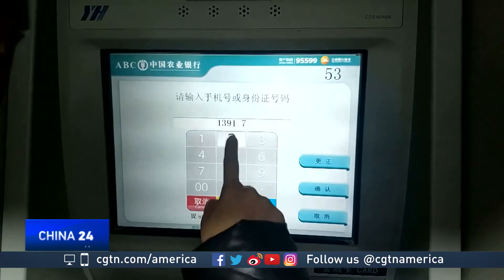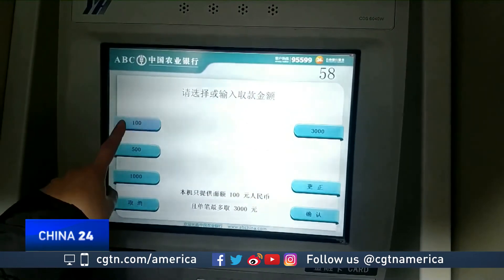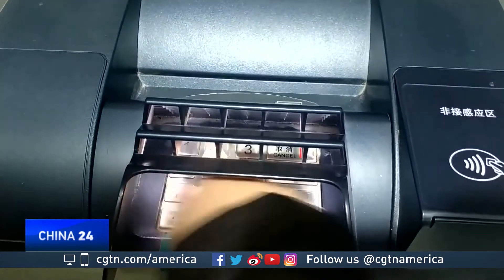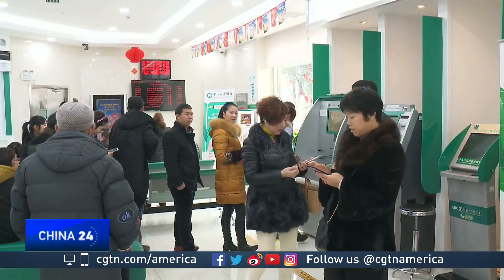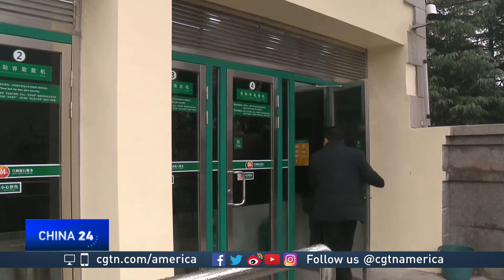A confirmation of their phone number completes the process. The technology is also designed to improve security — it can prevent criminals from installing illegal devices on ATMs to steal customer information. From the perspective of banking services, we can further enhance the convenience of our Agricultural Bank of China customers, as well as further enhance the security of customer account funds and account security.